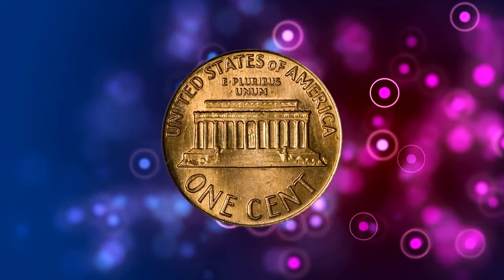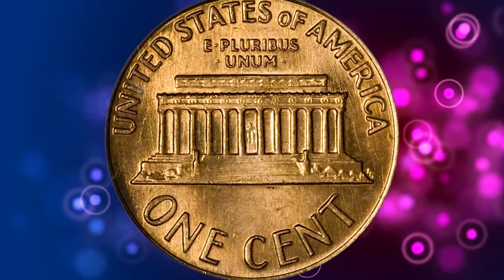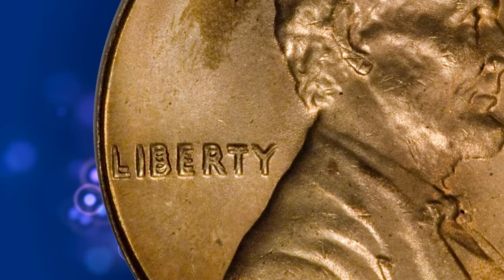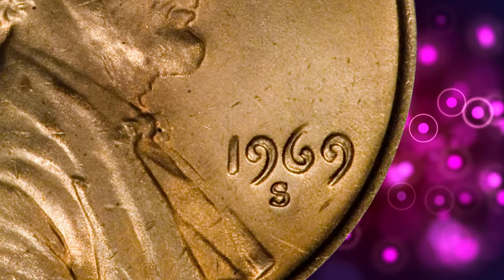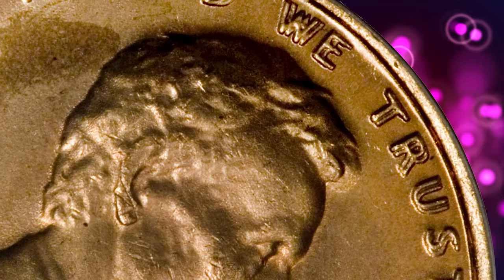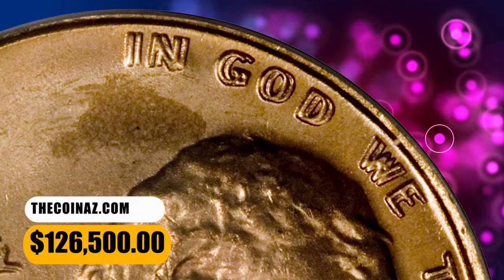The variety was first recognized in mid-1970, but the discovery coins were declared counterfeit and even seized by the U.S. Secret Service. True 1969-S DDO cents display doubling of all lettering on the obverse except the mint mark. The well-preserved original red surfaces of this gem are lustrous and appealing, despite a few small amber carbon spots on both sides.